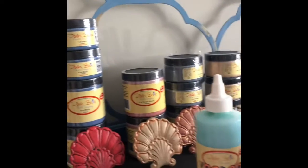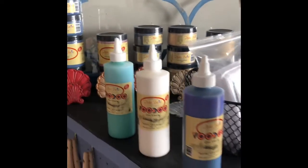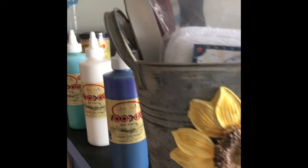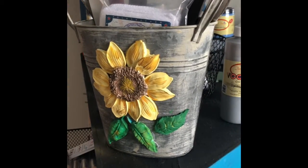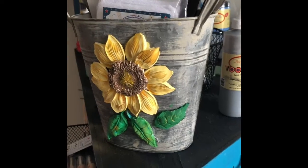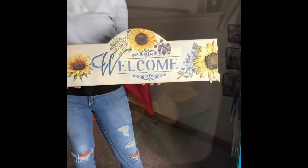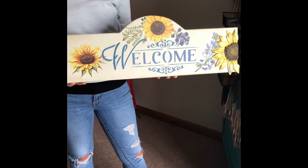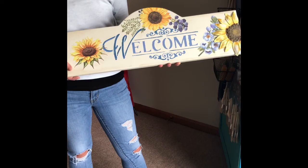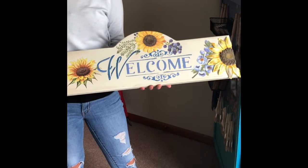We have lots of other glazes and gel stains and waxes. Please stop by and we can show you and explain all these fun products to you. This mold was made with the Forest Treasures. Linda made this beautiful sign with the Forest Treasures mold, as well as the Sunflower Fields transfer.